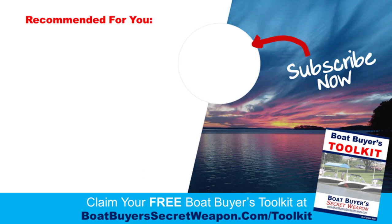Hopefully that was valuable. You can grab the toolkit at boatbuyerssecretweapon.com/toolkit. Be sure to subscribe to the channel and hit the bell for notifications. Check out our recommended videos, including our 'Magic Money Saving Method' — it can save you hundreds, likely thousands, and for some even tens of thousands of dollars using a special insider technique. Thanks for watching — comment with your questions and I'll be happy to answer them.